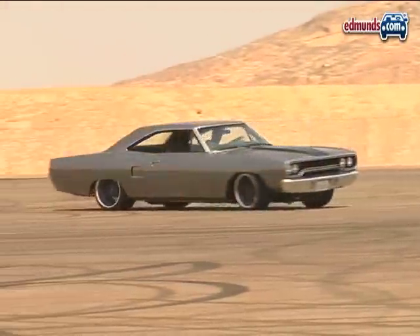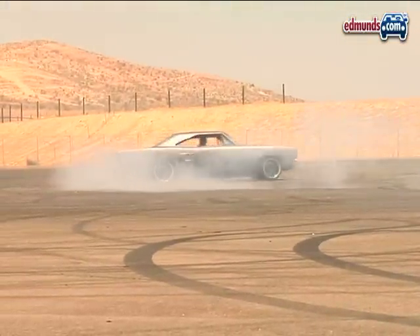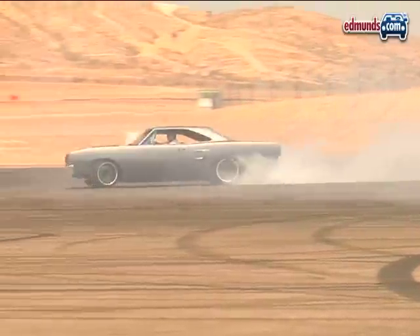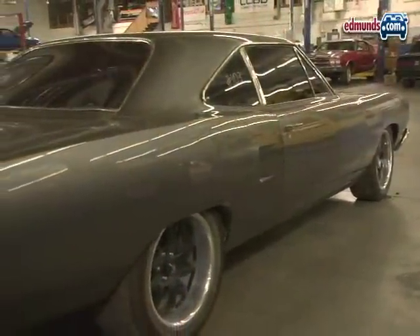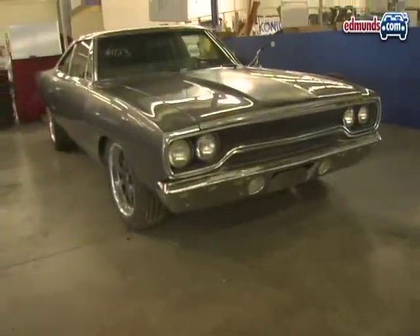One of the coolest cars in the latest Fast and Furious film is a 1970 Plymouth Roadrunner named Hammer. It shows up at the end of Tokyo Drift but has a more significant role in the fourth movie. For filming, three Hammer clones were built using two Plymouth Satellites and one real Roadrunner.